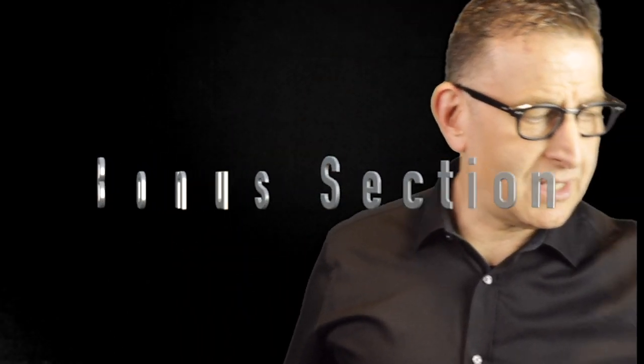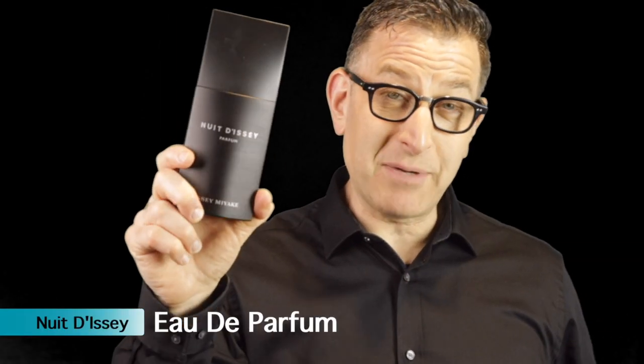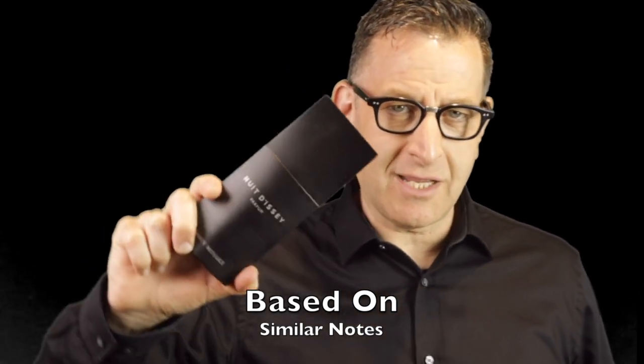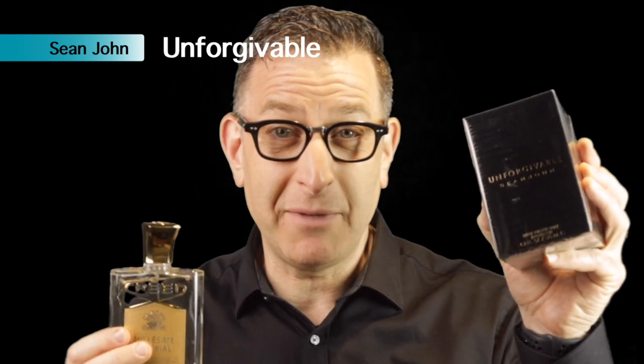Now for the bonus section. First: Issey Miyake Nuit de Issey Parfum — it has a spicy wood citrus mix, similar in character to Mont Blanc Explorer, good for a more mature crowd, and lasts a long time. Next: Creed Millesime Imperial — a wonderful $400 fragrance with a fresh undertone, great for spring with white clothing. What smells like it for less? Unforgivable by Sean John — around $30 for a 4.2 oz bottle. It smells remarkably close to the $400 Creed. Link is down below.